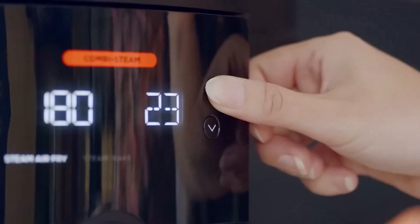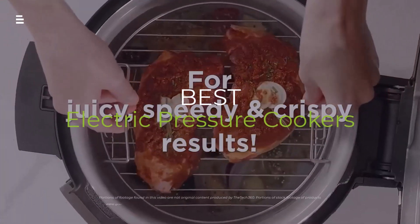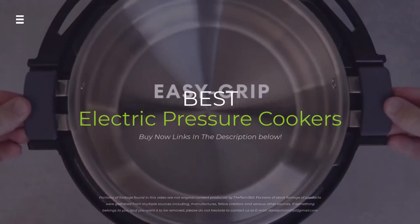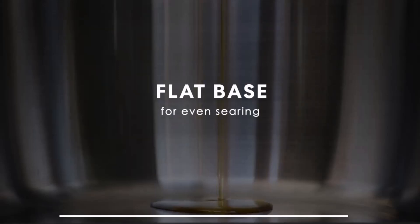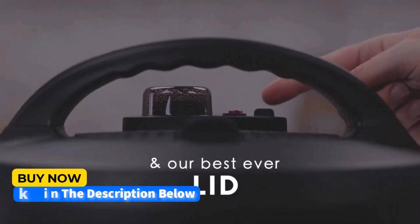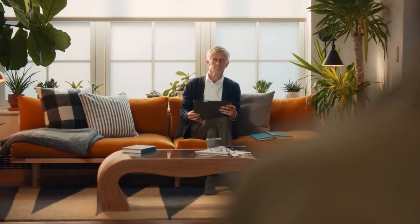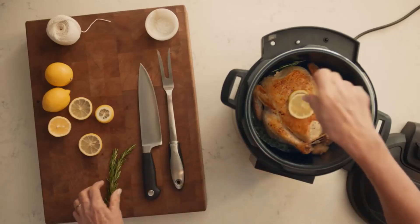Are you looking for the ultimate kitchen gadget to revolutionize your cooking? Join us as we dive into the world of electric pressure cookers. In this video, we're comparing the top-rated models of 2024 to help you find the perfect one for your needs. From speedy meals to versatile functions, we've got you covered.